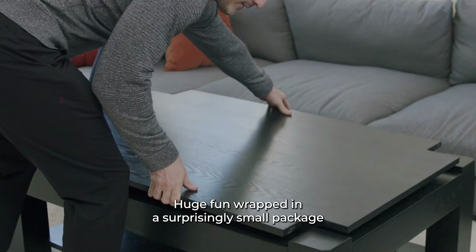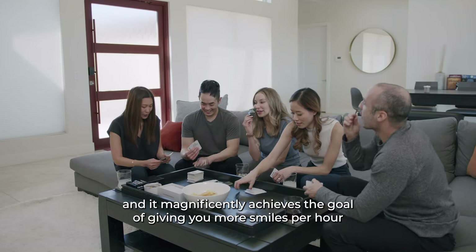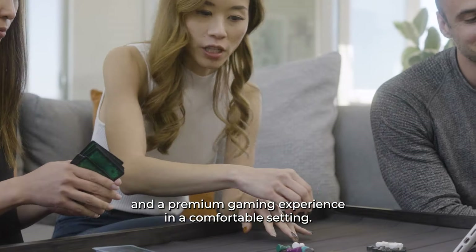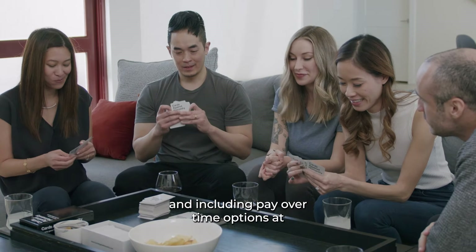Huge fun wrapped in a surprisingly small package is what the Origins coffee table is all about, and it magnificently achieves the goal of giving you more smiles per hour and a premium gaming experience in a comfortable setting. You can find more information about the Origins coffee table, including pay over time options, at GameTheoryTables.com.